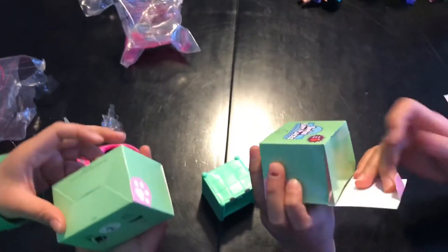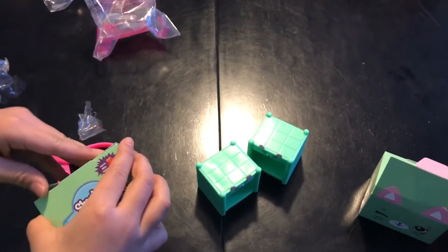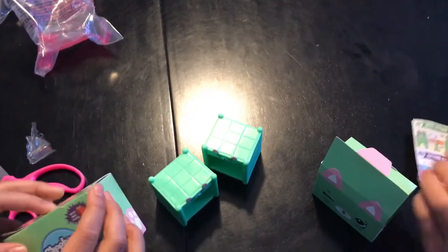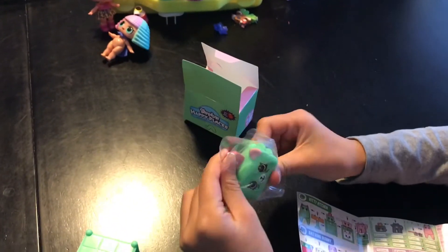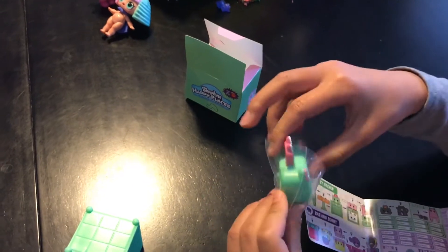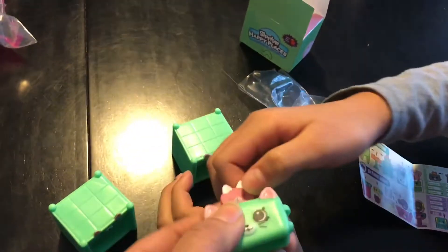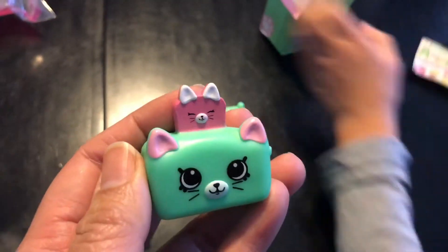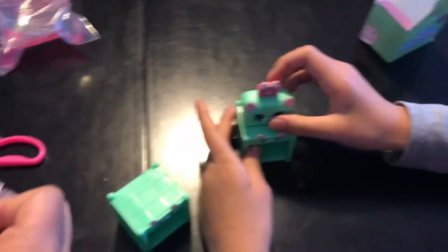What's inside these boxes? I think there's like another thing in there. Oh, there's something else — another toy in these! Oh, how exciting — a toaster! So you get an extra toy with these. Oh my god, they're awesome! Look how cute that is — a toaster!